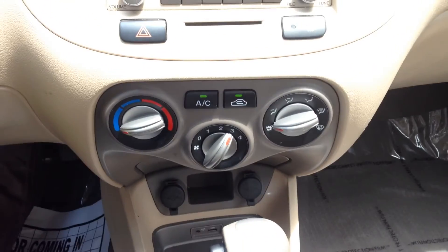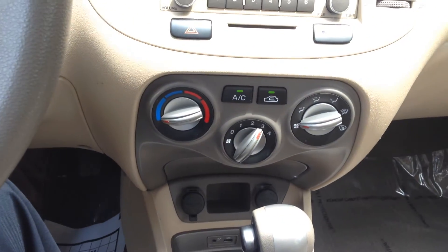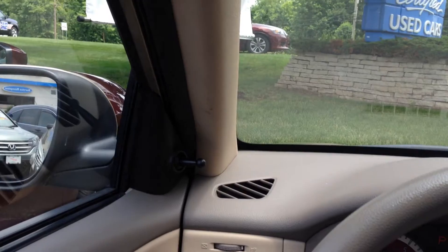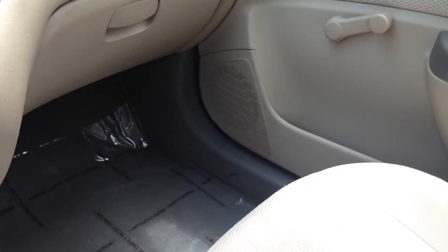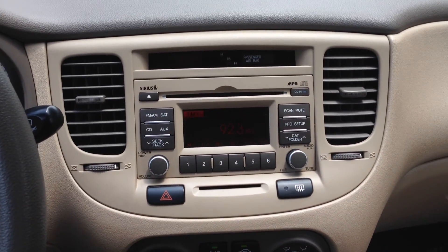We do a 125-point inspection on our Gold Check certified cars, so this car has had a 125-point inspection. If a car is deemed unsafe we will not retail it, so it gives you a little bit more peace of mind. If you have any other questions about this vehicle, feel free to give me a call at 740-522-1106. Again, my name is Matt Harper, I'm the internet sales manager here at John Hinderer Honda. I look forward to meeting you and showing you the 2011 Kia Rio in person. Thanks for watching.